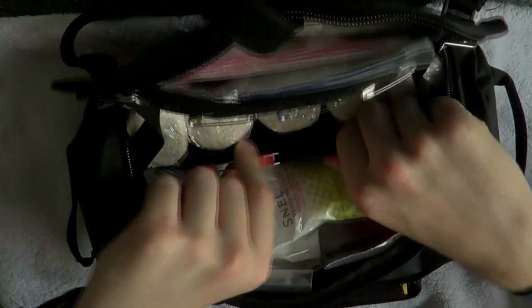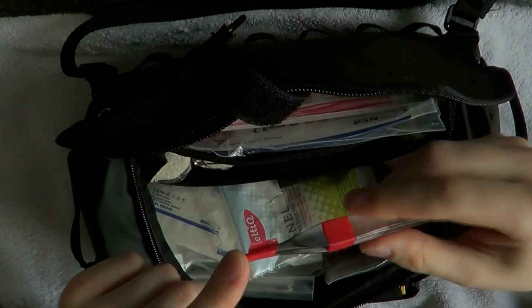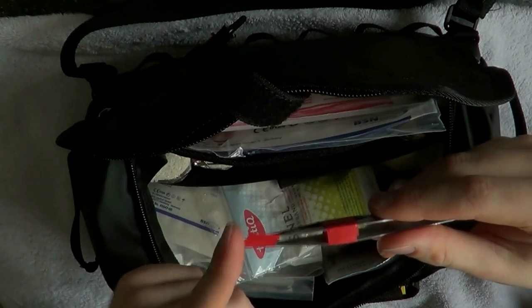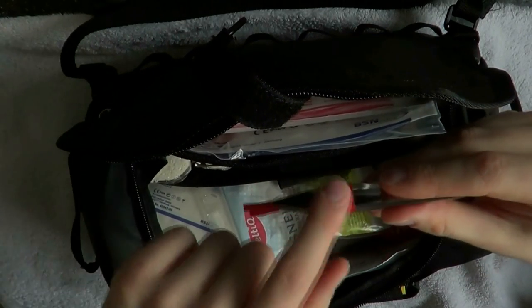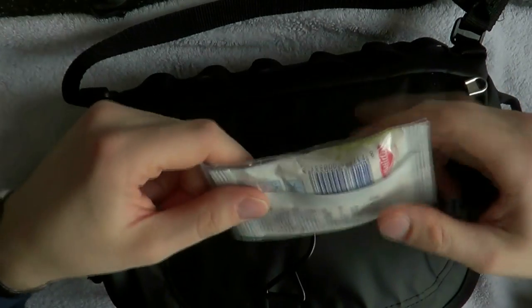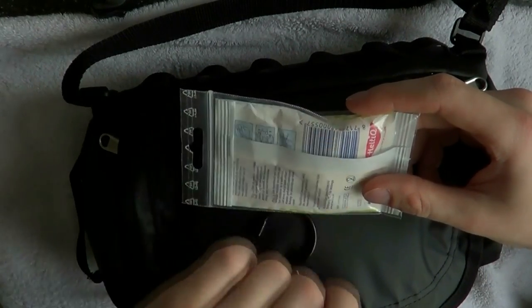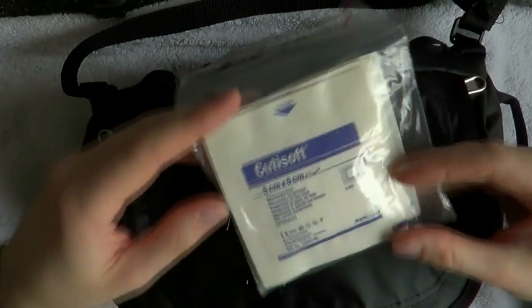Here are tweezers — they are very sharp and pointy. I keep electrical tape wrapped around them so I don't stab myself accidentally. They're very good for removing splinters; you can heat them up since they're all metal. There's a little tab just to keep them shut so they don't take up as much space. Here we have a first aid dressing — basically cotton with a bandage attached. If you need to cover a wound quickly, it's sterile: open it up, put it on, wrap the bandage around the wound to stop bleeding quickly. These are gauzes, five by five centimeters, good to put on a wound and then wrap bandage around.